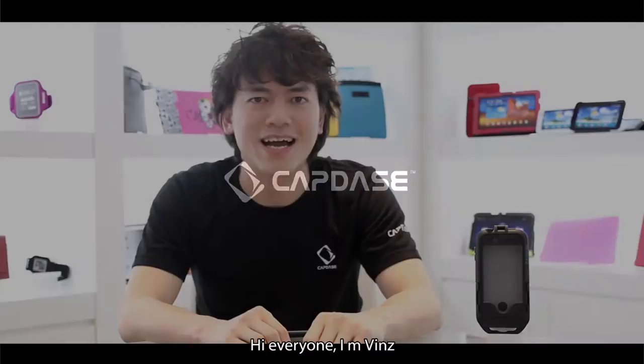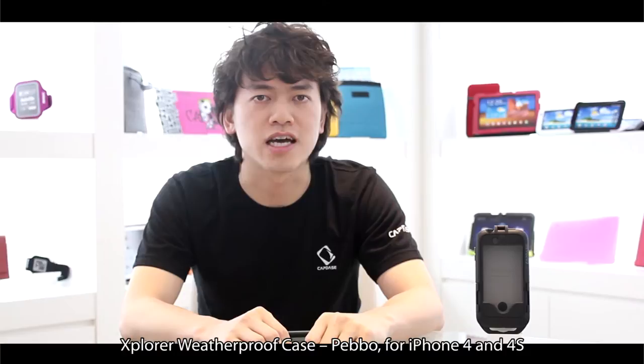Hi everyone, I'm Wins. Today I'm introducing Caddus' latest product, the Explore Weatherproof Case Pebble for iPhone 4 and iPhone 4S.